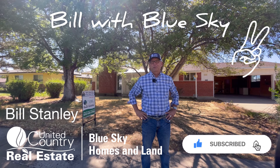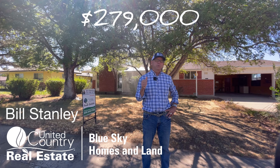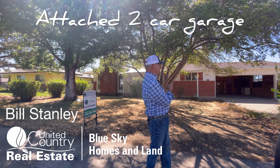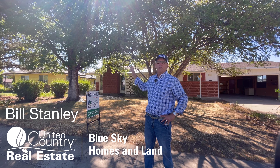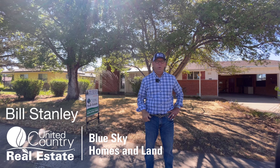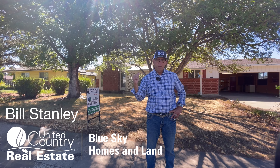Hey, this is Bill with Blue Sky. I'm really excited to show you this house. It's 7-1-1 Memorial Drive, just on the market today for $279,000. Three-bedroom, two-bath, attached two-car garage, which you can see there. Great landscaping. One of the things I love about this property is the shade — a lot of good shade trees front and back. Come on, we'll check it out.